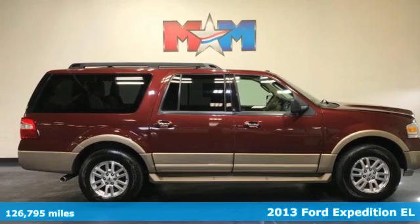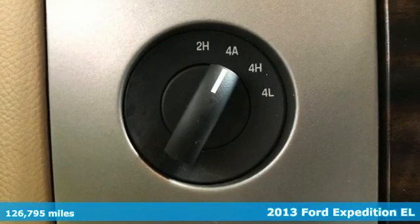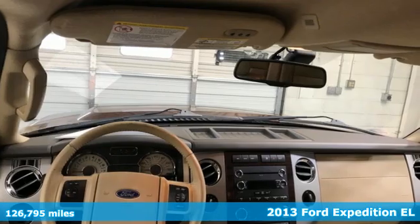Here's a 2013 Ford Expedition EL, a bigger expedition for bigger adventures. It comes with all the amenities you need.